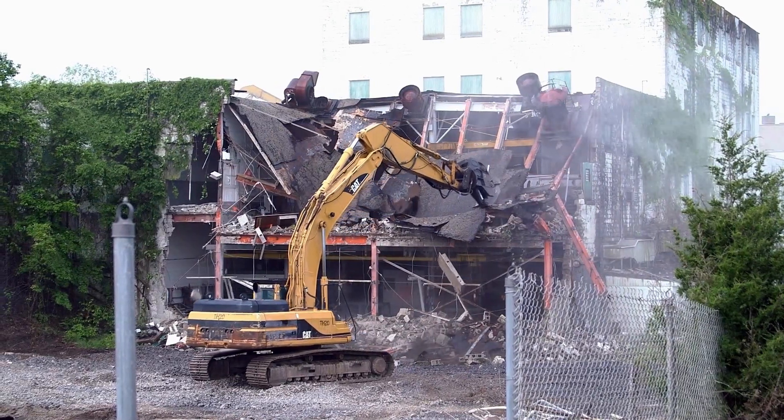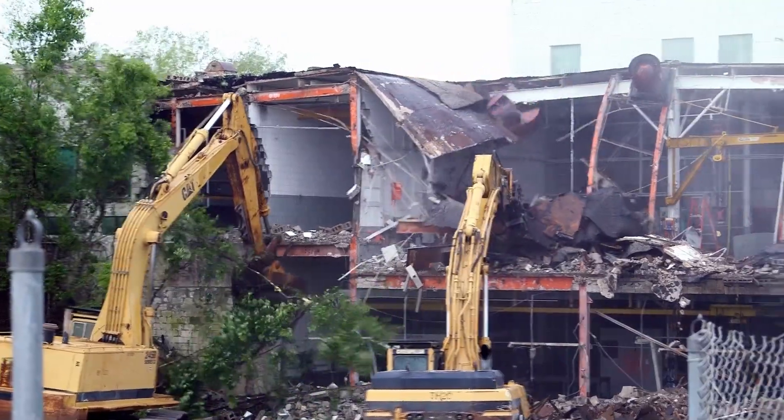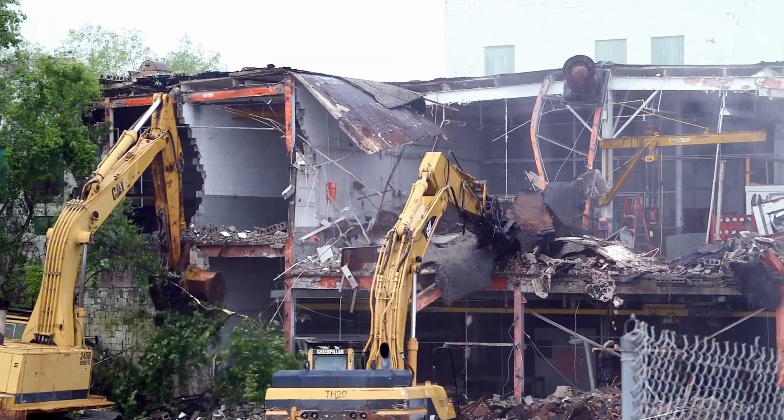Once these two facilities are gone, we will then come back and perform some remedial action work. It is a huge, huge hurdle for UCOR and for our customer to get rid of this hazard to the workers, to the environment, and turn it back over to the community for re-industrialization.